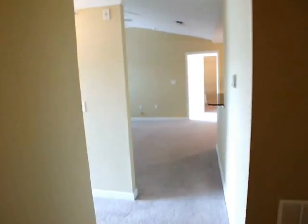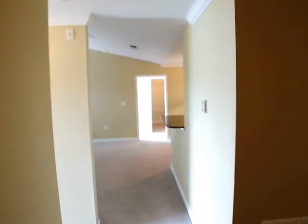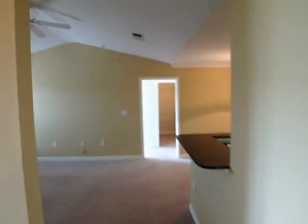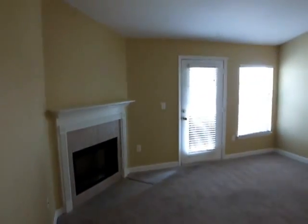This is 18117 Bridal Club Circle. It's a two-bedroom, two-bathroom condominium in New Tampa. We have a quick look around.